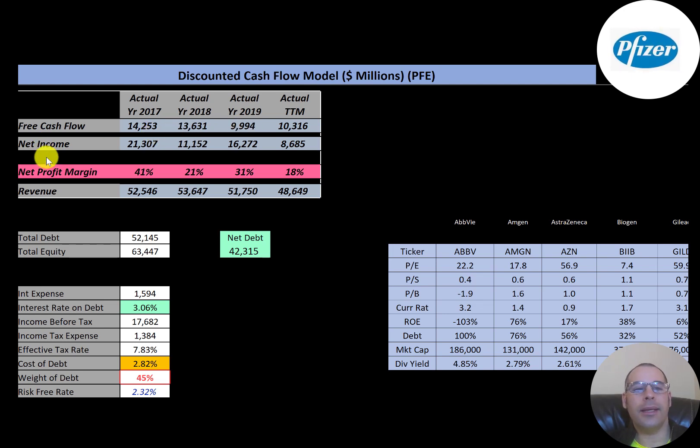Net income is the profit and loss on the income statement — it's revenue minus expenses. They have quite a bit of net income, $21 billion, but it did drop to $8.5 billion in trailing 12 months. Their revenue also seems to be decreasing — it was $52 billion in 2017 and dropped to $48 billion in trailing 12 months.